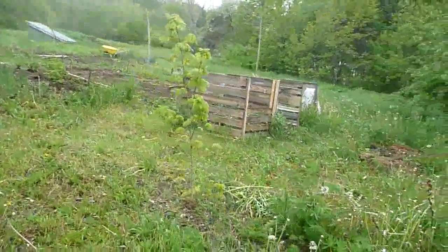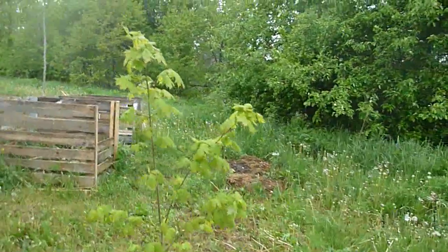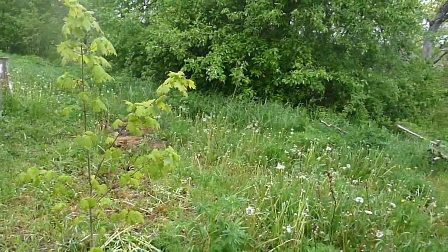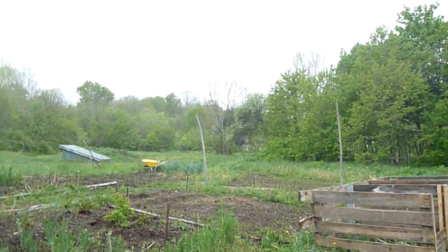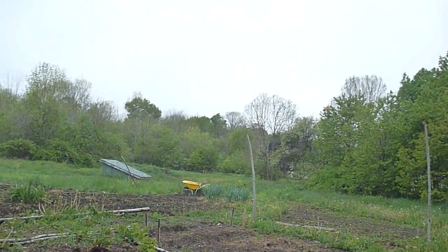I planted this little tree here. It was from a sapling out front, and it certainly seems to like it in this spot. So I think I'm going to dig up a few more, because as you can see, we have a pretty flat landscape here, and I think it would be nice to have a few trees.